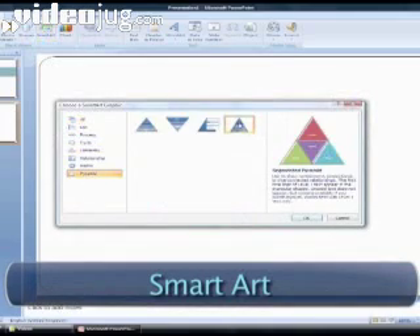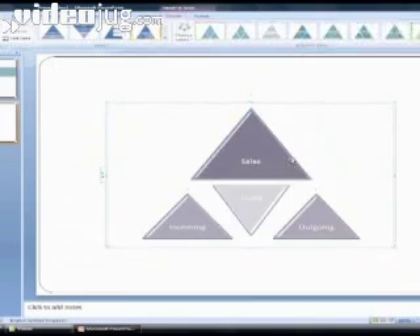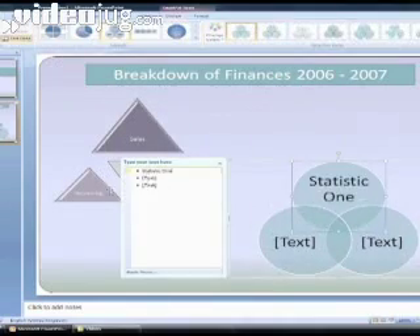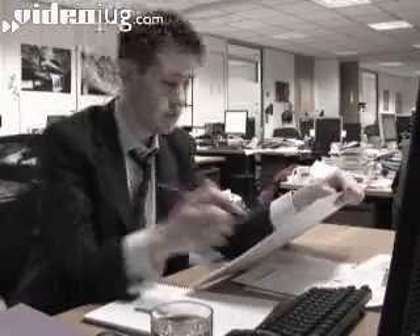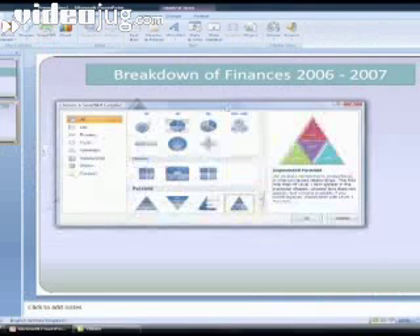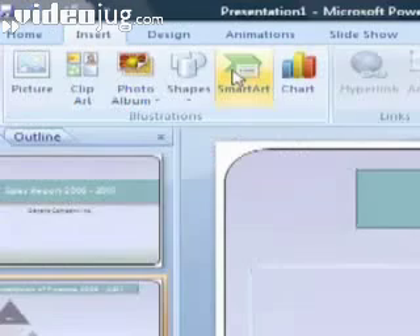Next you're going to use some Smart Art. The main benefit of this little feature is that it makes everything look so damn professional everyone will think you've been working late in the office for weeks. Using Smart Art is as simple as clicking Insert and then Smart Art. It's under the Illustrations section.